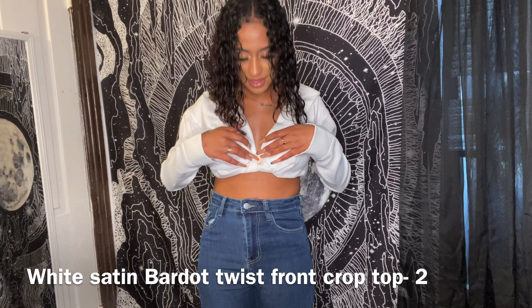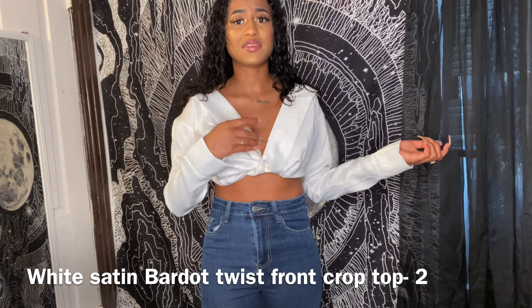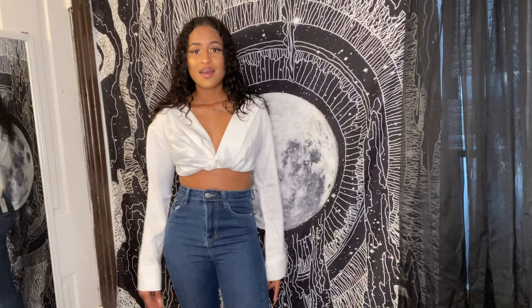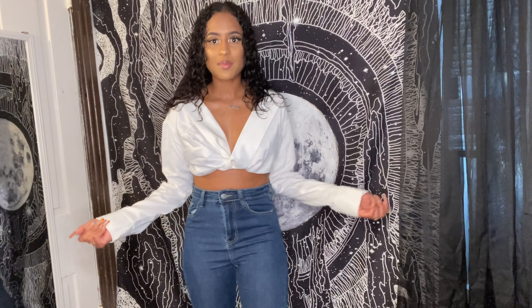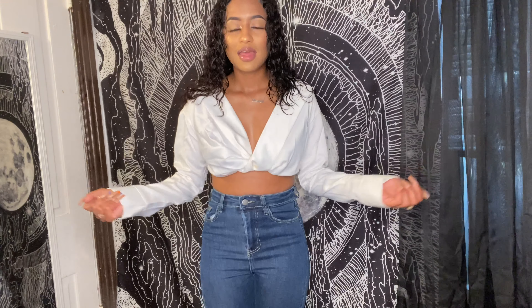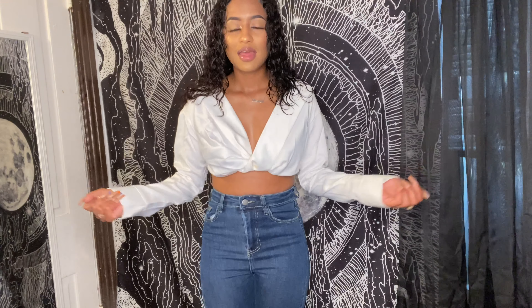This top is called the White Satin Bardot Twist Front Crop Blouse in US size 2, UK size 6. I tried my best not to get makeup on it but I got a little bit right here — I'll have to clean that off later. This top is so pretty, it's a satin material, long sleeve, cropped, and it can be worn in summer, spring, or even winter.